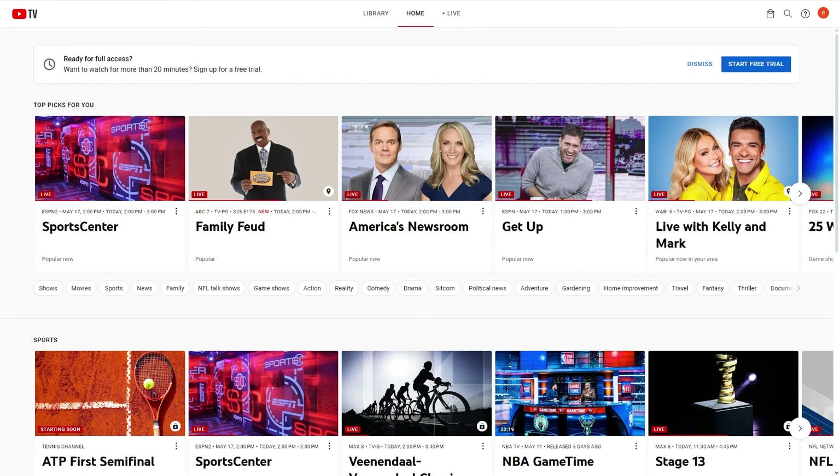In today's video, I'm going to be answering the question: can you watch ESPN Plus on YouTube TV? Now this is going to be a very quick and simple video, so make sure you watch it all the way to the end so you don't miss any important details.